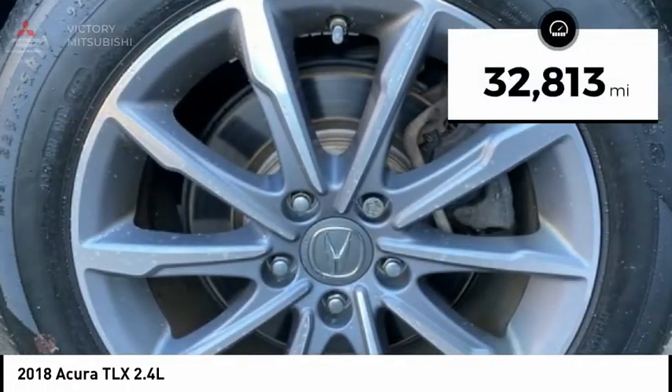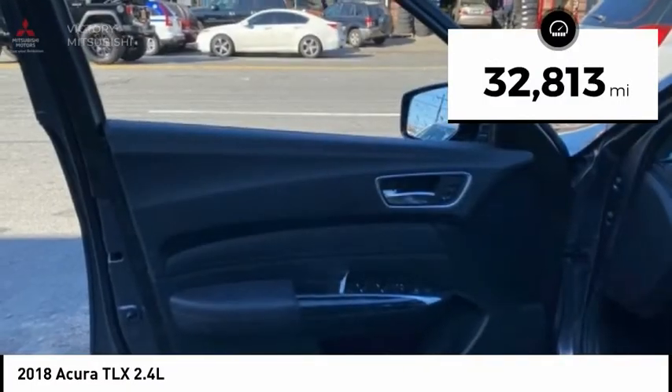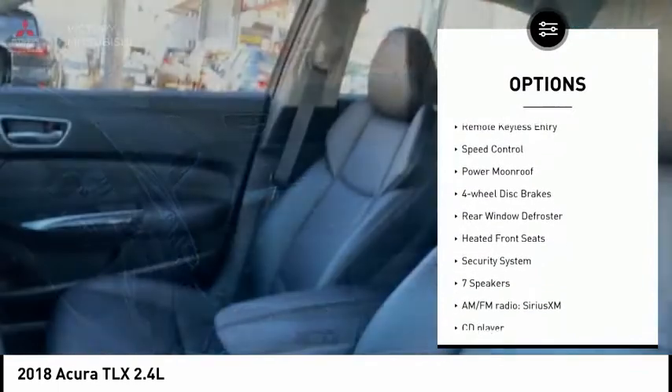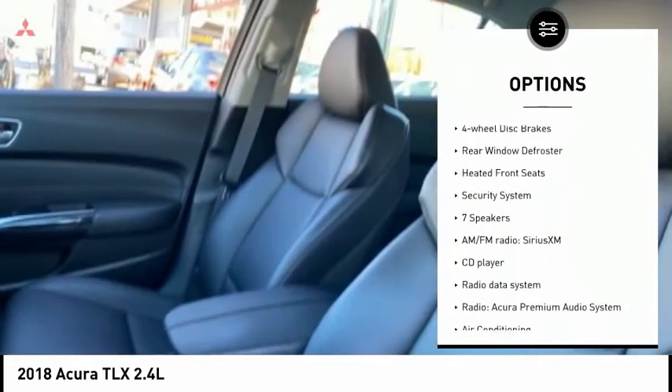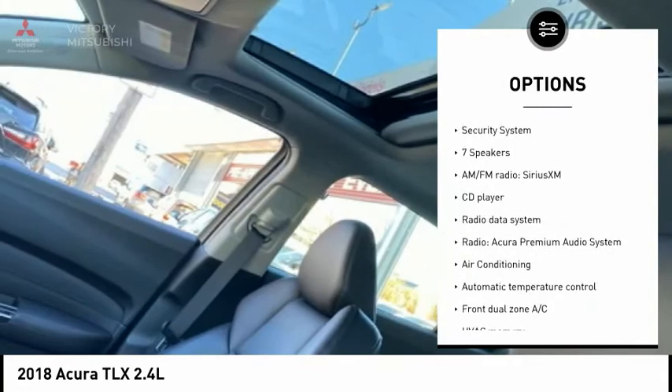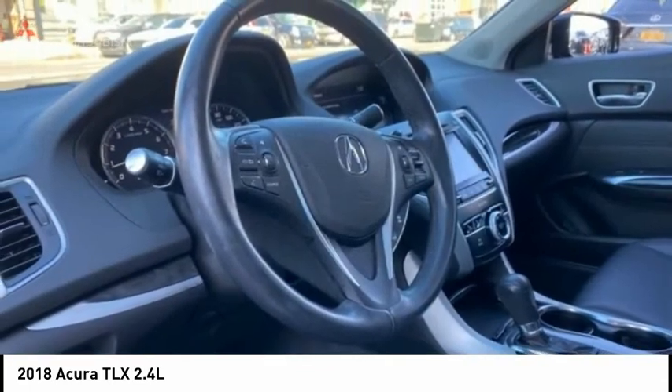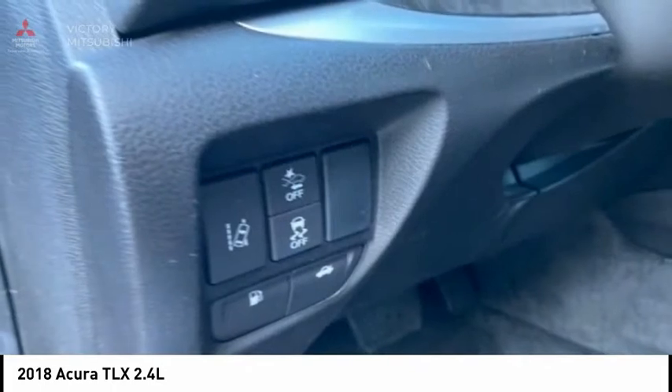This vehicle has less than 35,000 miles. Here are some of this vehicle's great options: electronic stability control, brake assist, traction control, remote keyless entry, speed control, power moonroof, four-wheel disc brakes, rear window defroster, heated front seats, security system.